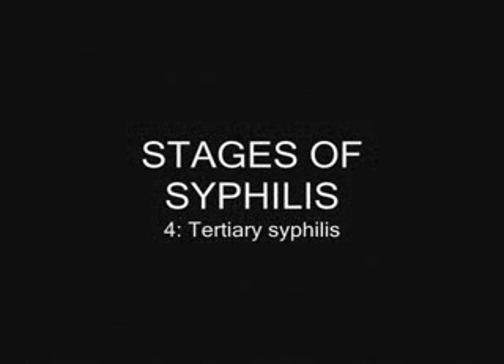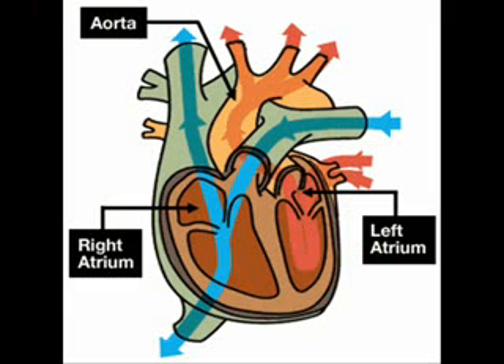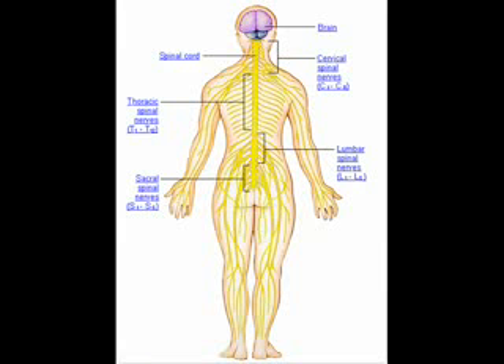A person in the early latent stage can still be contagious. The final stage, also known as tertiary syphilis, can develop problems like mental disorders, blindness, heart disorders, and other problems dealing with the nervous system.